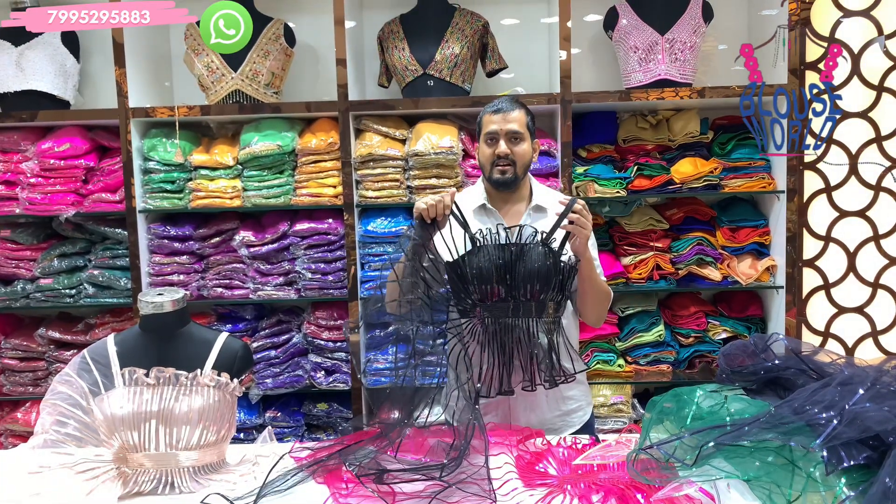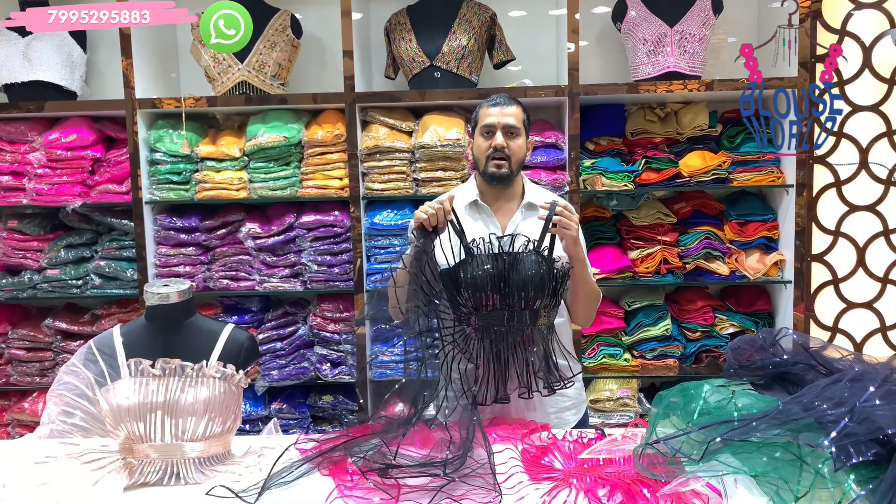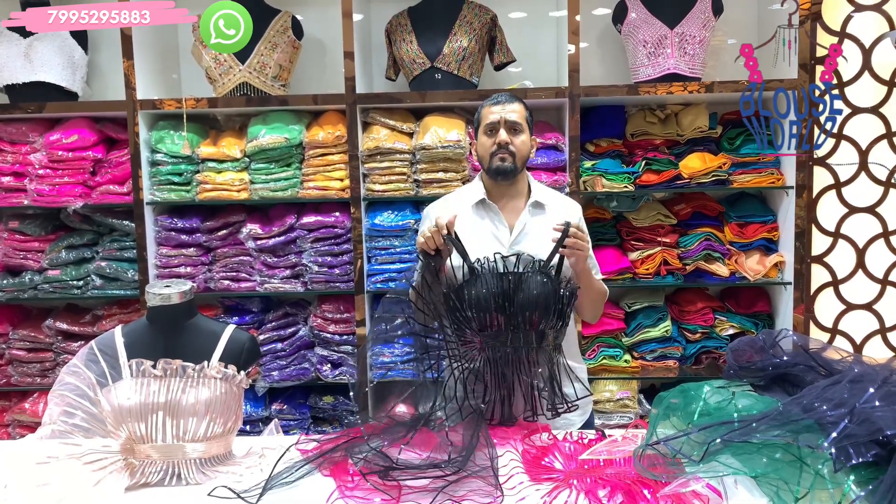Our online number is 799-529-5AA3. The store location is in Sultan Bazar Koti, Hanuman Wayam. Google Maps is listed under New Blows World.